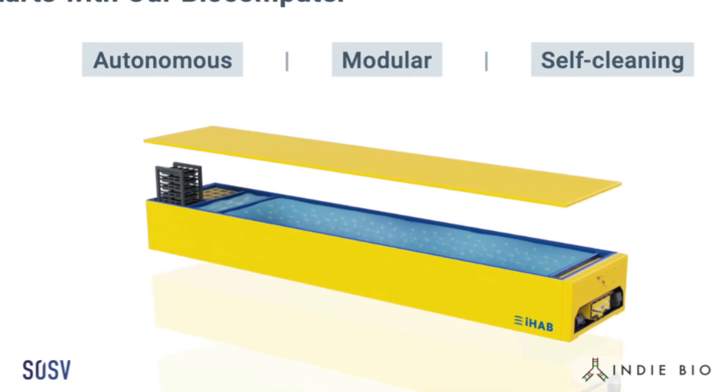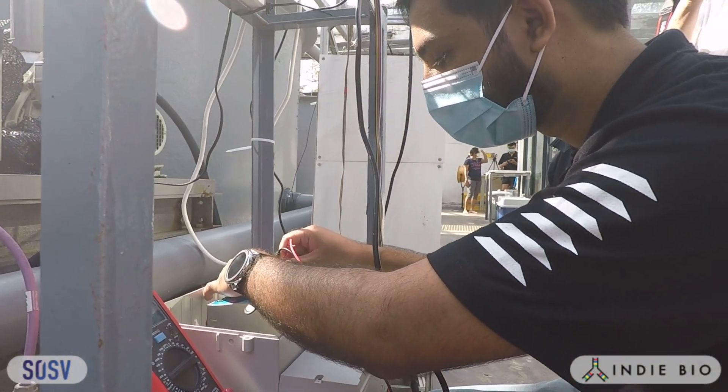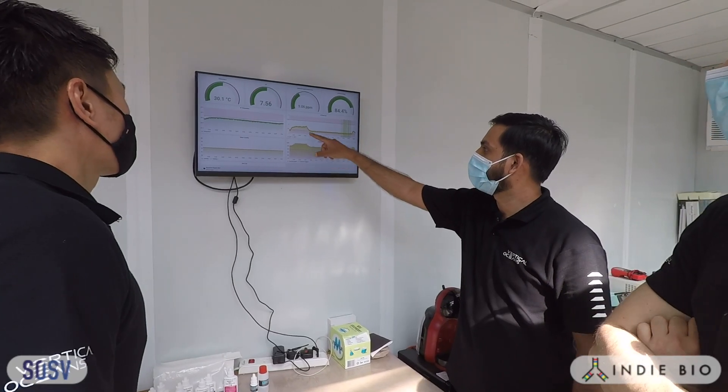It's a modular grow-out unit the size of a school bus, which is self-cleaning and self-sustaining. Once the iHub is set up, there's no need to exchange any water from it and there's no need to add any chemicals. And because of that, we're able to stack it in a vertical tower.